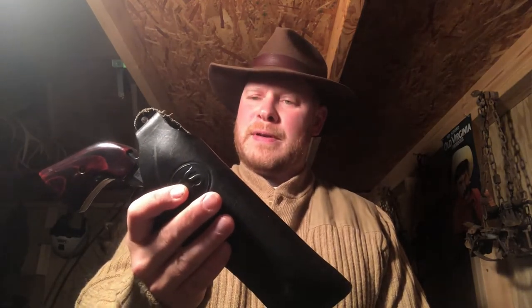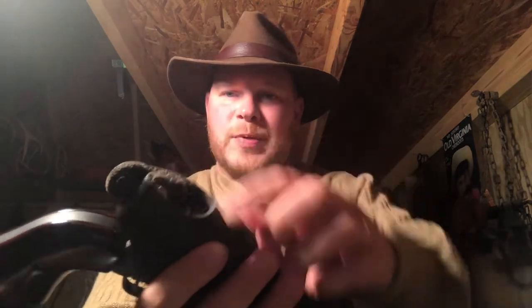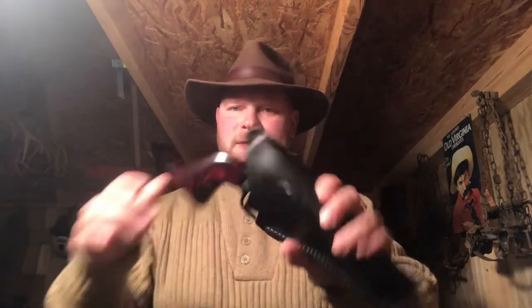This holster is made by Robert Saddlery out of El Paso, Texas — it actually says so on the side. Excellent quality, really heavy grain leather. You can see the thickness of it — super heavy duty. The gun doesn't really flop around in there at all; it's very snug.